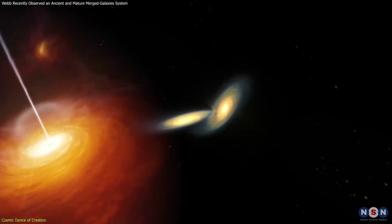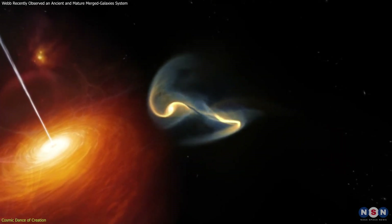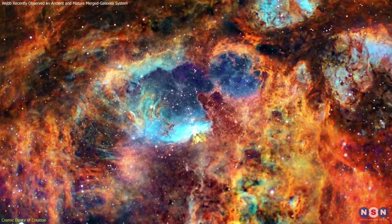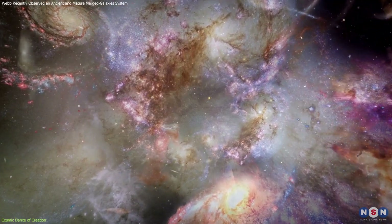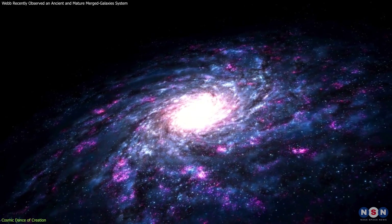Galactic mergers such as those observed in this newly discovered system play a crucial role in the universe. They trigger starbursts, fuel central black holes, and redistribute cosmic material across vast distances. Observing these processes provides clues about the life cycle of galaxies, from their chaotic births and turbulent youths to their eventual maturity.